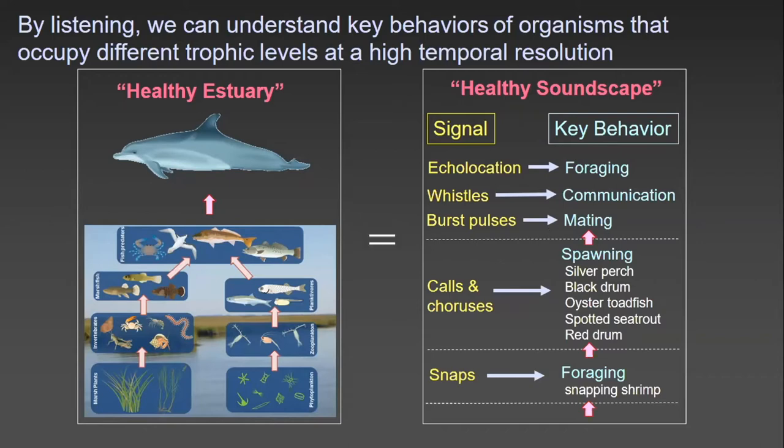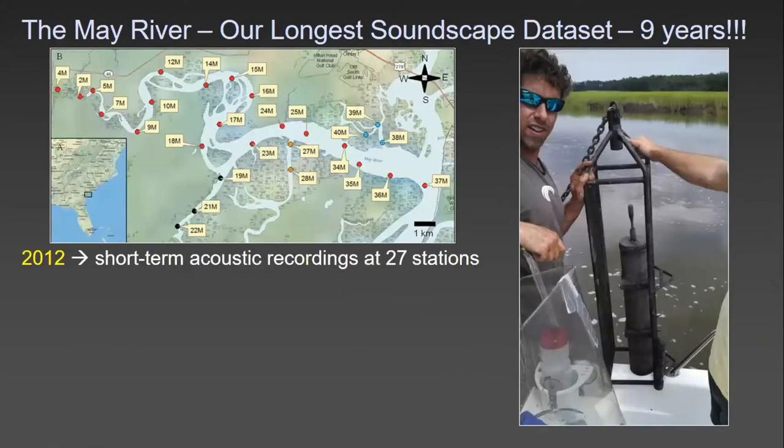Current scientific studies are leaning towards a paradigm that healthy estuaries are actually loud estuaries — the healthier the estuary, the louder it is biologically. That does not take into consideration noise generated by humans. Long-term monitoring using underwater recorders may provide an efficient way to track changes in the health of an estuary.